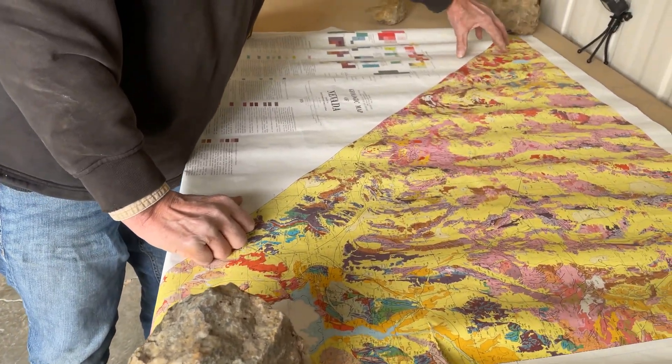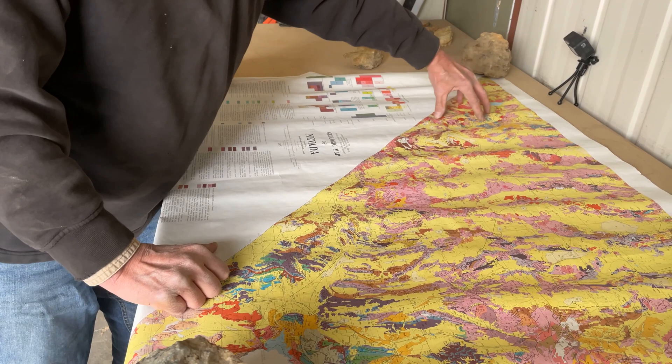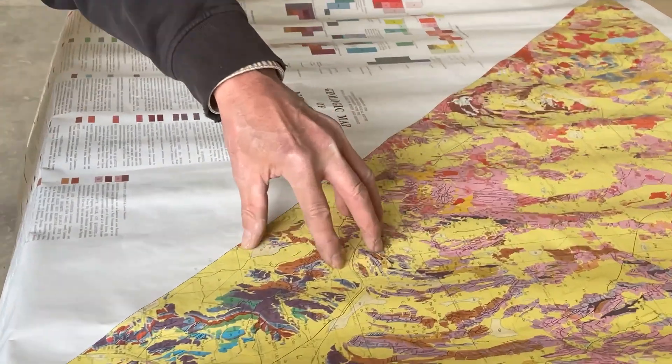We're in something called the Walker Lane trend, which extends way down here, right to about here, where it ends up in Death Valley. What a trend is — it's a structural thing that's moving a lot, it's like the San Andreas Fault. Within those trends, you're getting a lot of mineralization.